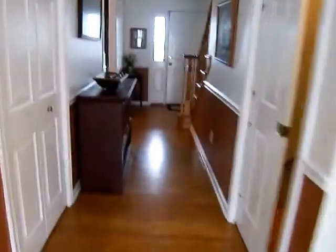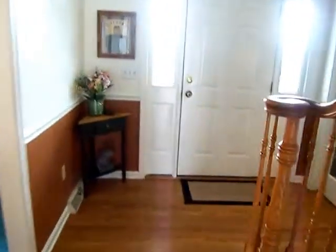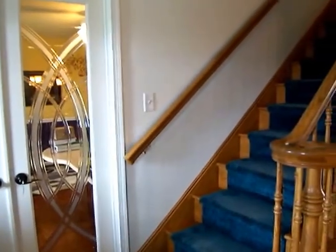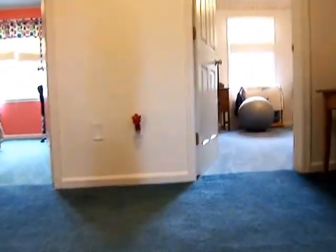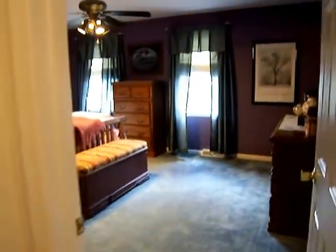We'll be going upstairs to the second floor. This is a four bedroom, two and a half bath floor plan with this property. However, the owners have actually added a third bathroom and a fifth bedroom downstairs on the lower level. But this is the traditional setup of when it was built with the four bedrooms. As we curl around the corner here and go to the right, what we're viewing currently is the master bedroom.